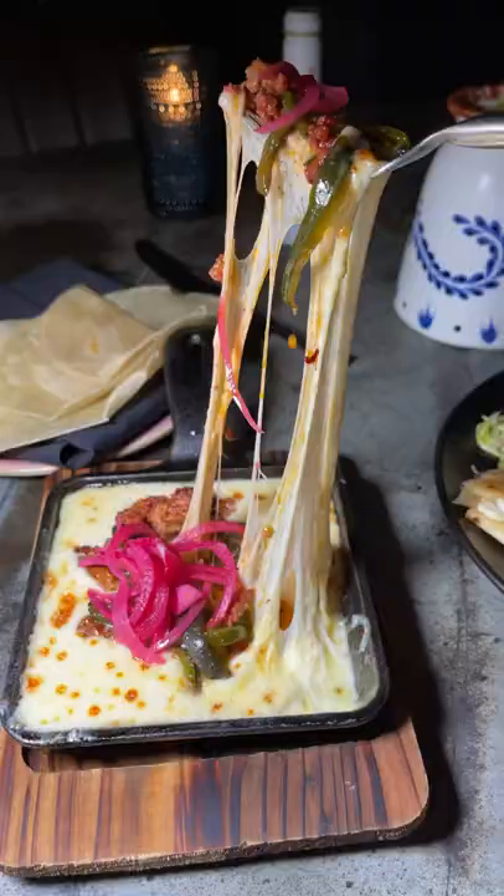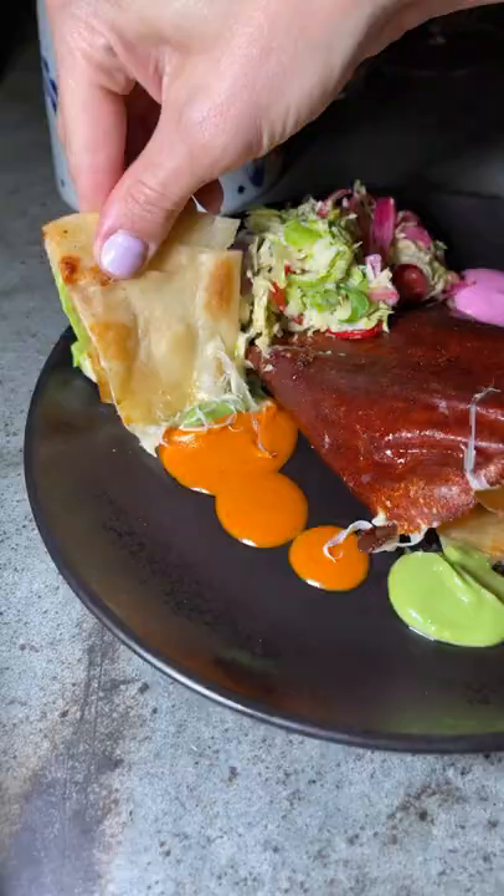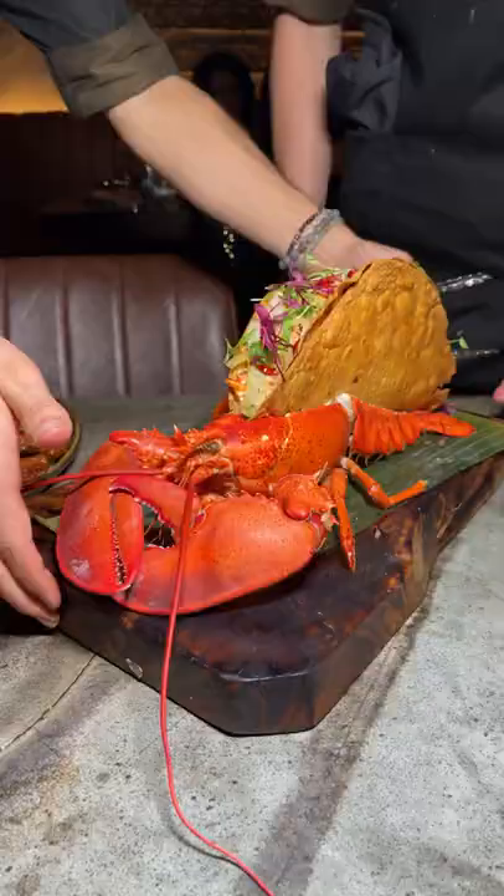You have to start with this Roses Are Red cocktail because it totally goes with the aesthetic. And this is only one of two restaurants I know of that's using that tref sauce, so make sure you order that tref quesadilla.